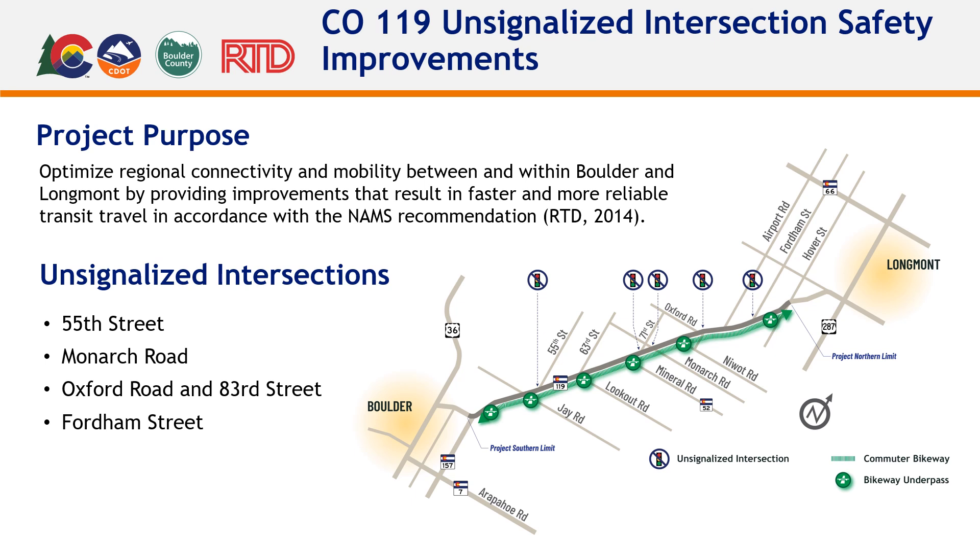Notably, the 55th Street intersection was subject to several incidents categorized as severe, including one fatality, while Monarch Road was subject to numerous broadside incidents resulting in injury. There is a critical need to modify these unsignalized intersections to improve safety.